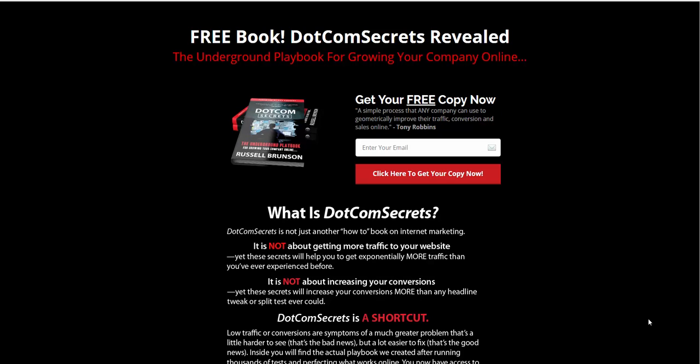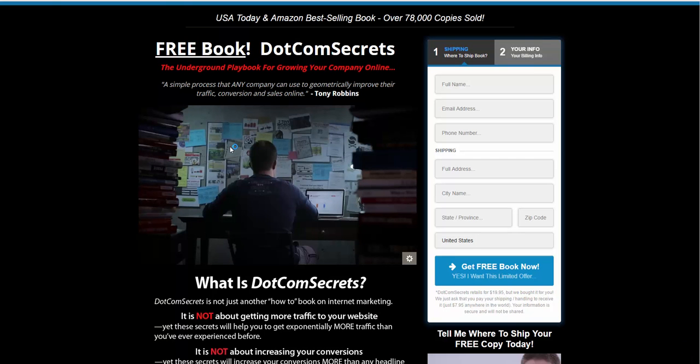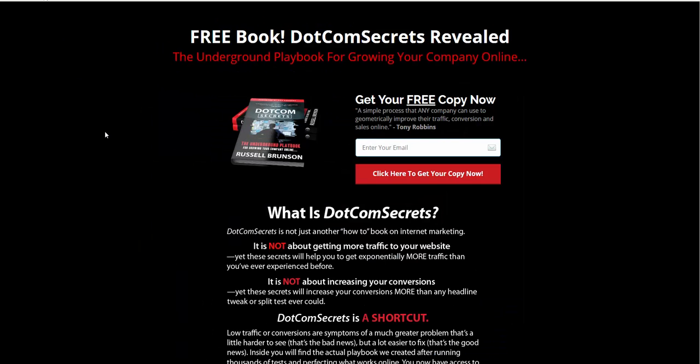I bought this on Amazon, but you can get it through my site for less than I paid — I actually bought two copies on Amazon, one for my wife and one for myself. Through my link you just add your email, go to the next page, watch the video, pay the shipping and handling, and get it cheaper than Amazon. My link is dotcomsecretsrevealed.com, and there's a button below this video you can click to get your free copy.